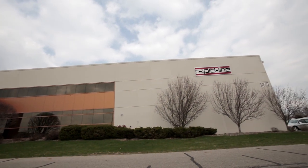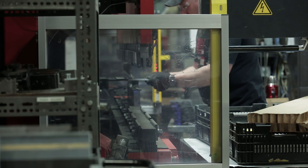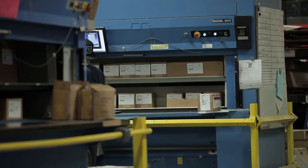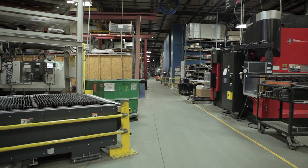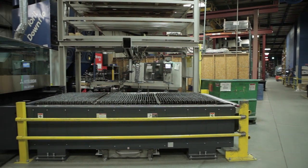RapidLine is an employee-owned company. We do contract manufacturing for office furniture primarily, because that's kind of where we're located. We also have a variety of other OEMs. We do some automotive, hospital, and educational parts too, and we have a wide variety of different processes. We try to get as much value added in-house as we possibly can.